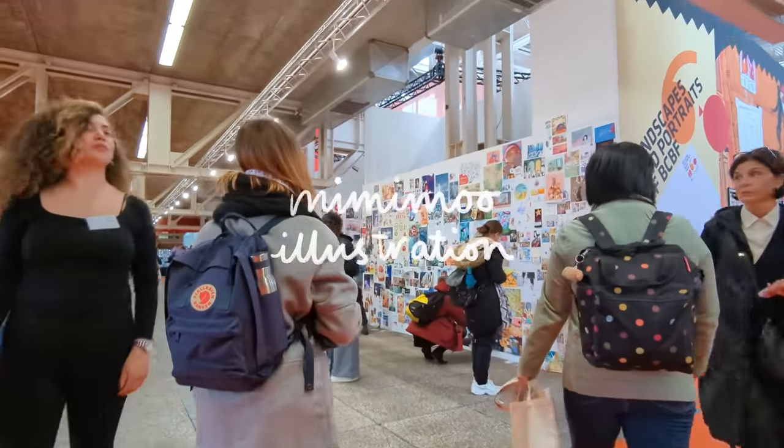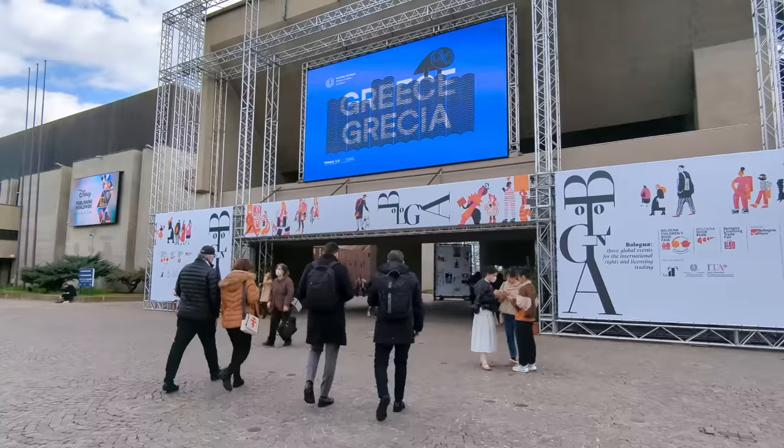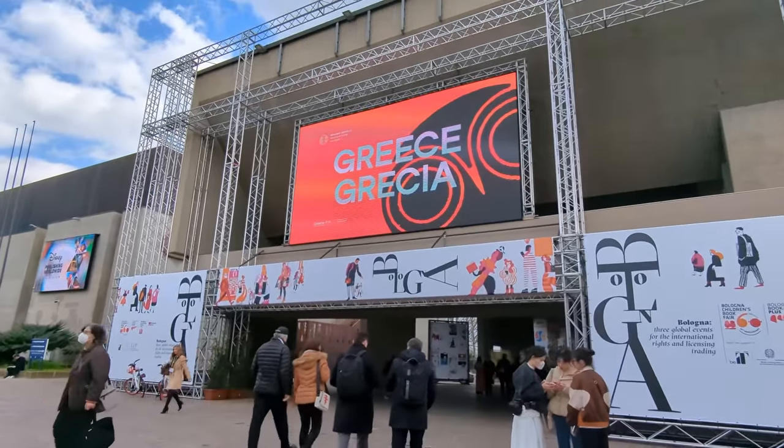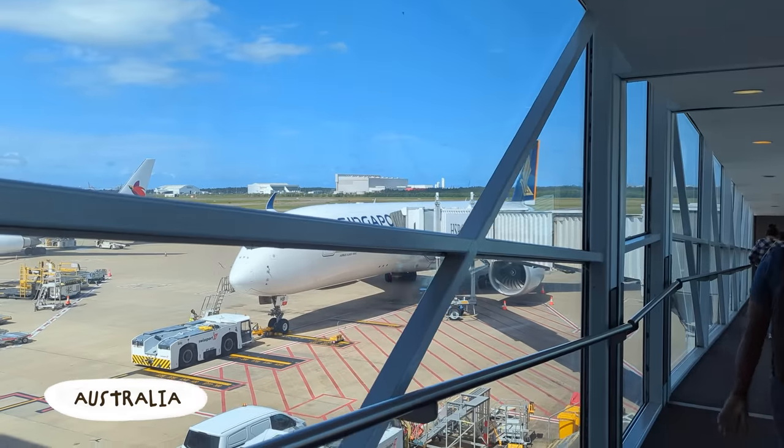Hello, I'm Mimi, and today I'm really excited to take you along with me to the Bologna Children's Book Fair that I went to at the start of March. At the end of the video I'll share the main lessons that I learned from the fair. This is the first book fair that I've ever attended, so I wasn't really sure what to expect.